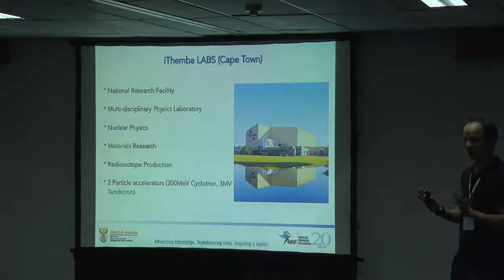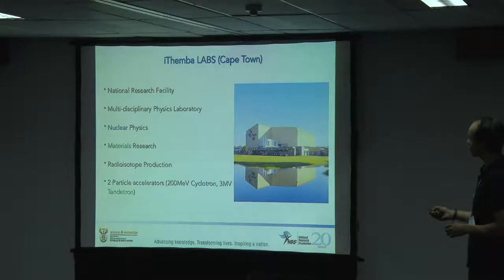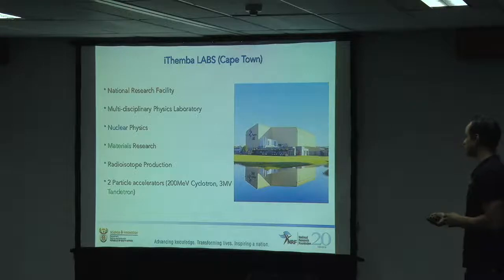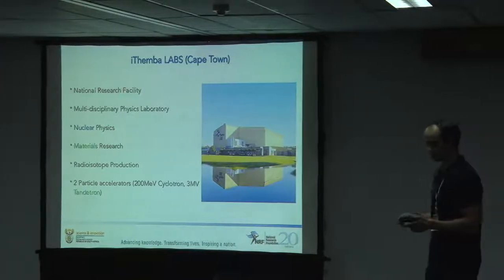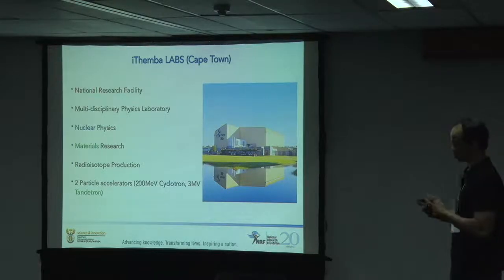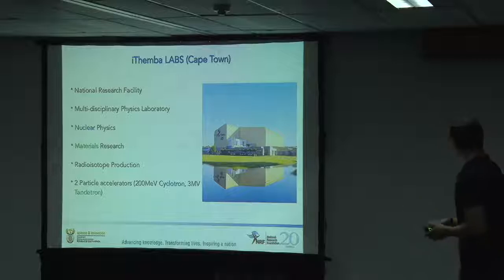There are a couple of things that we specialize in. It is primarily nuclear physics that we do. I'm going to be talking about the material science that I am involved in. There is also radioisotope production and a department called nuclear medicine. In order to do all of this, we have two particle accelerators: a 200 mega electron volt cyclotron and a 3 million volt Tandetron, which is an electrostatic accelerator working on the same principles as van der Graaf generators.